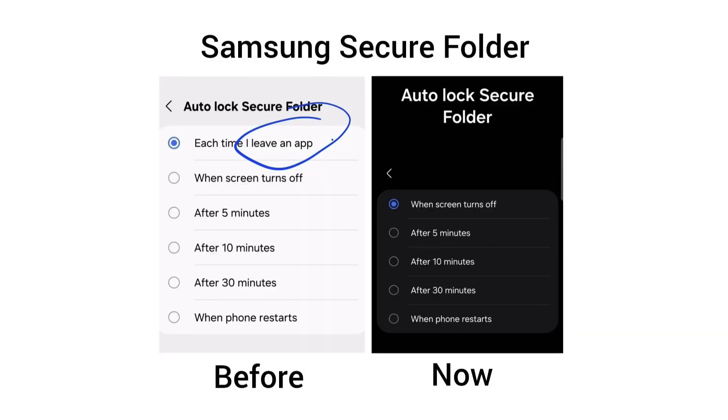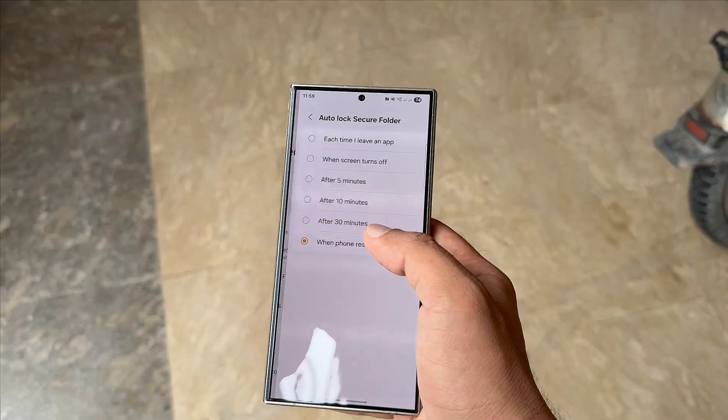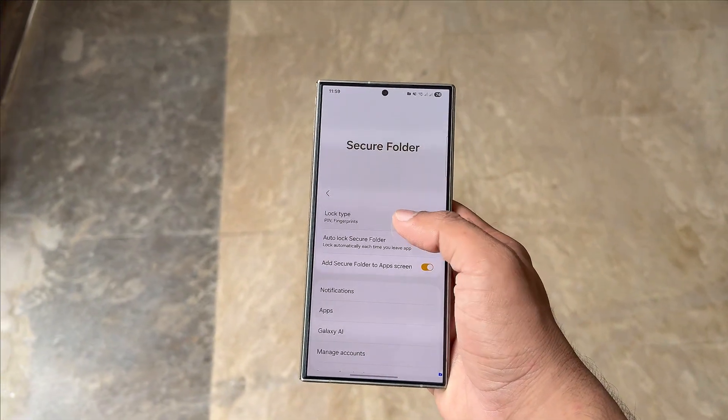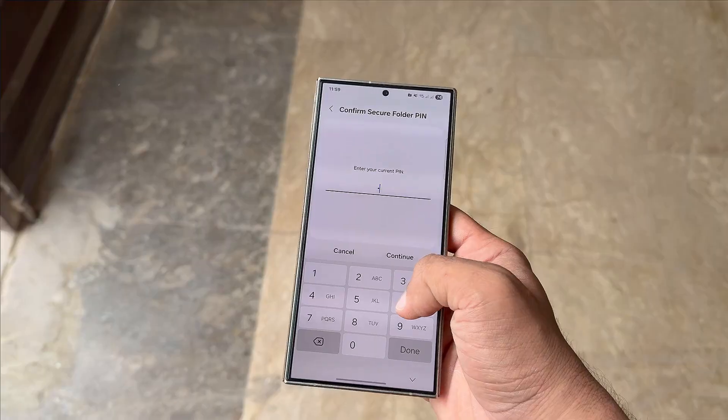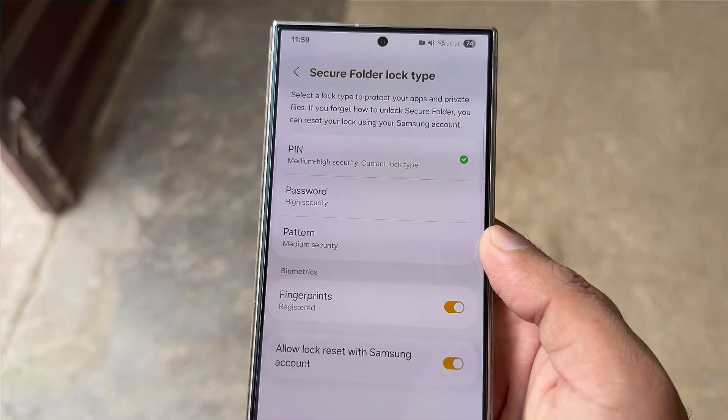With One UI 8, the 'each time I leave an app' option has disappeared. This setting was highly valued by users because it locked the folder instantly after leaving a protected app, ensuring maximum security. Now without this option, users have to either manually lock Secure Folder or depend on time-based or restart-based settings. This change has sparked concerns about security.